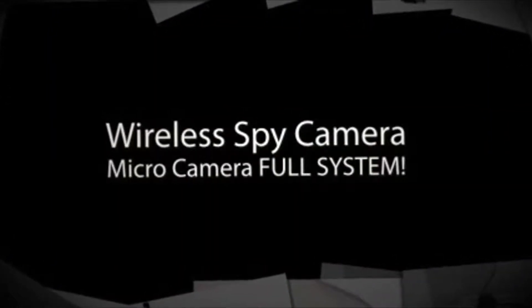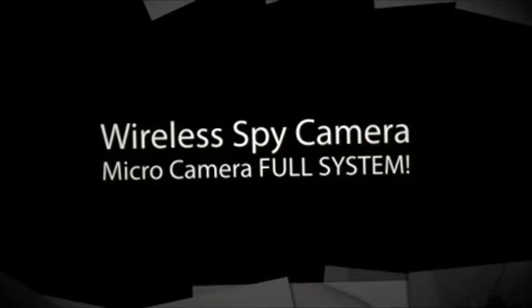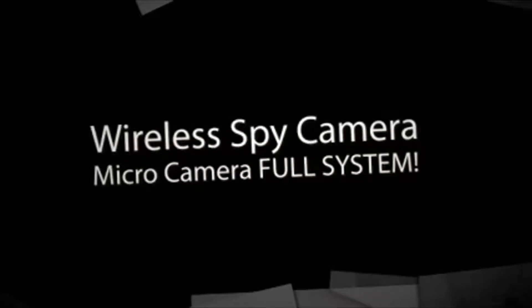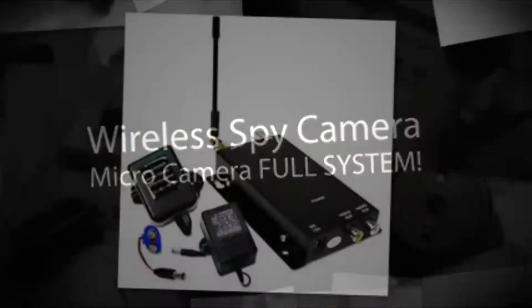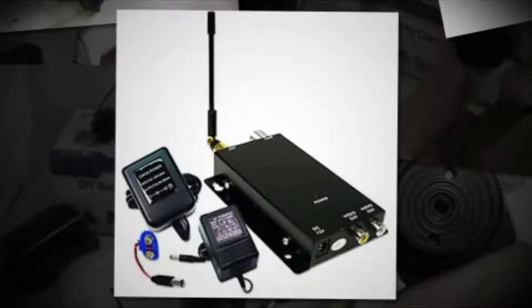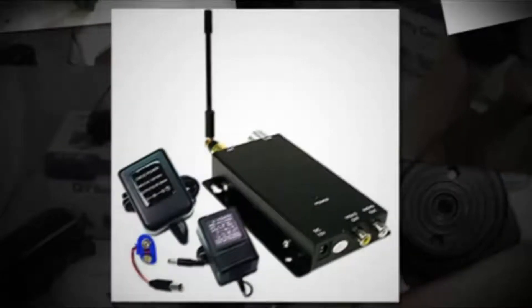spy camera, a wireless receiver, AV cables, a camera with 9V power adapter, a receiver with 12V power adapter, and a battery clip. This item is the world's smallest wireless spy cam, measuring just 1.9 centimeters by 1.9 centimeters.